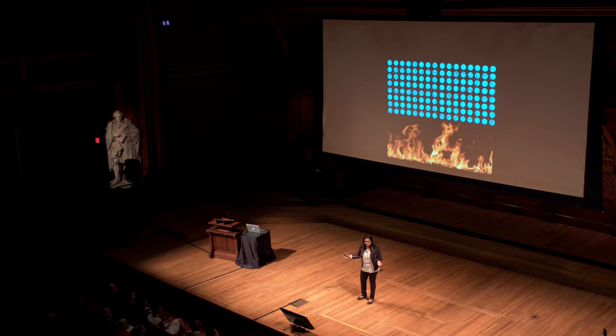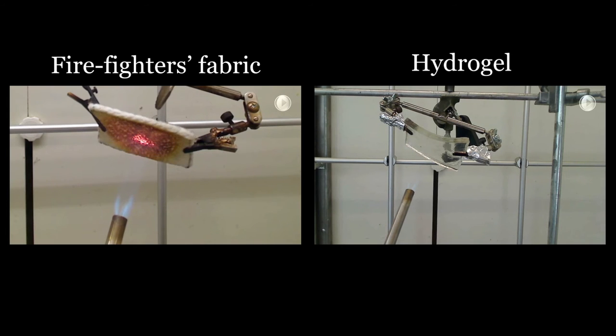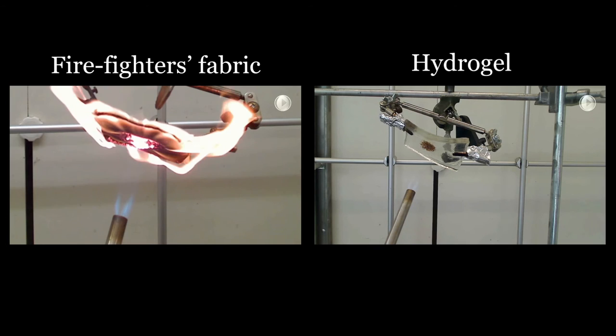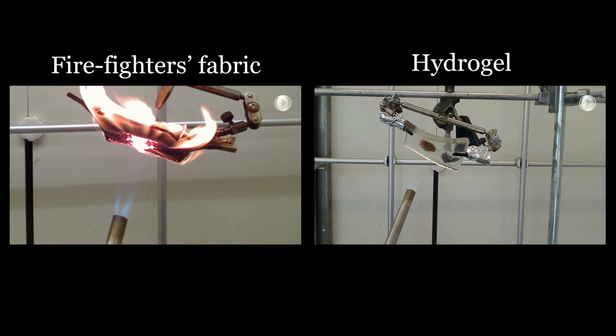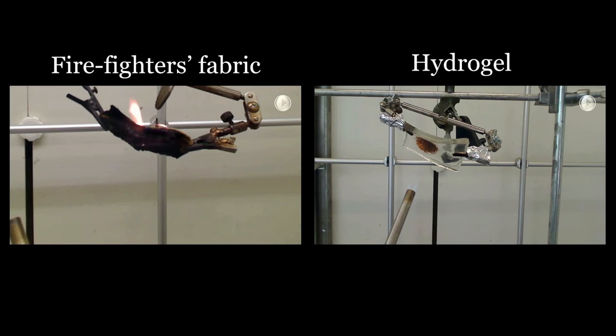Let's consider the ability of absorbing heat from a fire. Our hypothesis was that when the hydrogel is exposed to fire, instead of catching fire, it can absorb a huge amount of heat and retard the fire. This is a comparison of firefighters' fabric versus our hydrogels. As you can see, it's a huge problem in firefighting that current fire-retarding fabrics do not give enough protection at hot flames. In contrast, our materials have great potential to make apparel to protect people's lives from burn injuries.